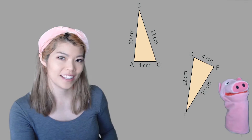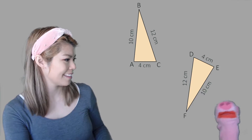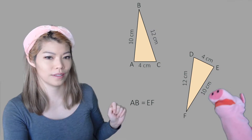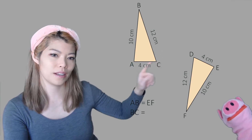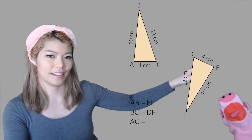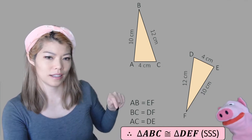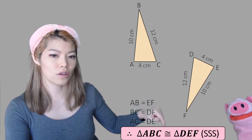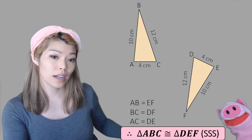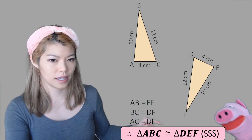Let's practice writing our answers when we see these types of questions. If I asked you whether these two triangles are congruent, you'd say yes — it is SSS. So we give the three sides: AB matches EF, BC (12 centimeters) matches DF, and AC matches DE. We make sure we write them clearly. Therefore, triangle ABC is congruent to triangle DEF — write the congruent symbol — and write the condition SSS in brackets.